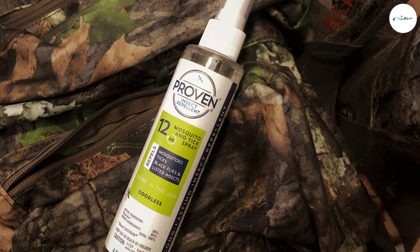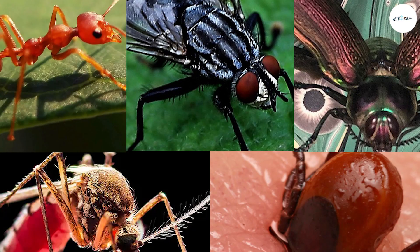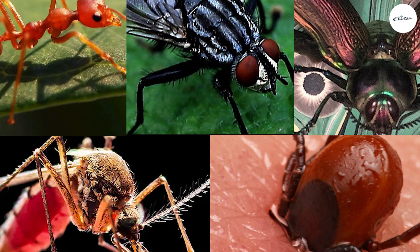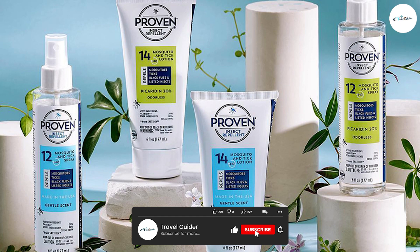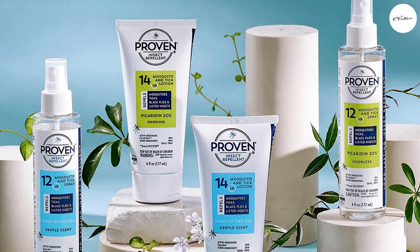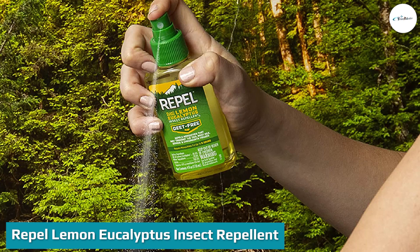Proven is a DEET-free insect repellent that uses picaridin, derived from the black pepper plant, to repel mosquitoes, ticks, flies, ants, gnats, and more biting bugs. We tested two products from their repellent line: Proven Odorless Spray with 12-hour protection, and Proven Odorless Lotion with 14-hour protection.